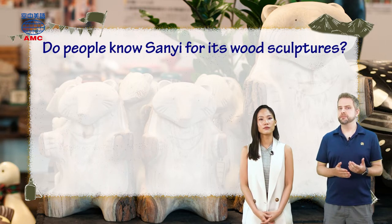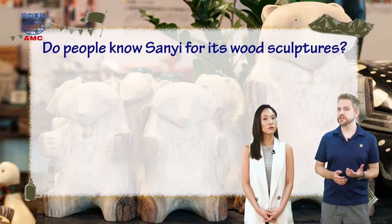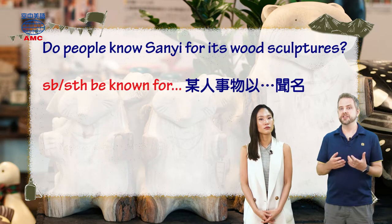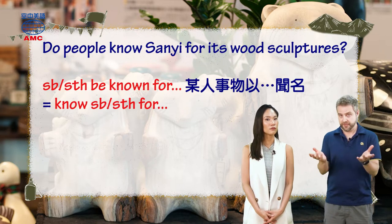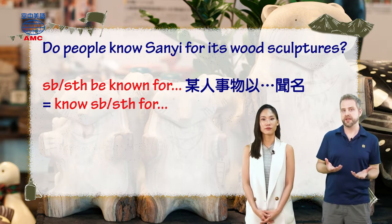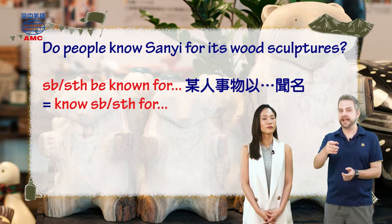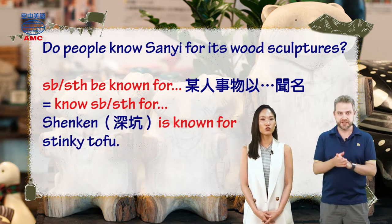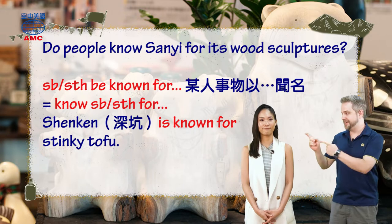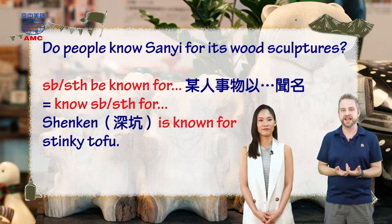Aaron asks, do people know Sanyi for its wood sculptures? So if a place is known for something — if people know a place for that thing — then it's famous for that thing. When you say that place's name, people go, 'Oh right, that's what they do there.' Shenkeng is known for stinky tofu, people know it for that. A similar phrase is saying this place is famous for that thing.